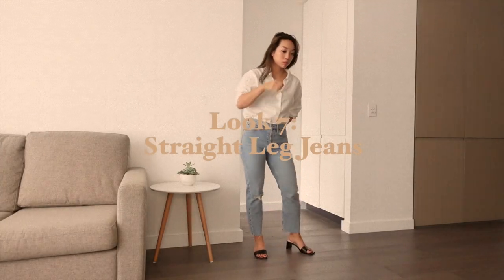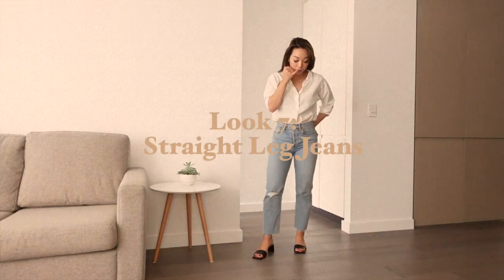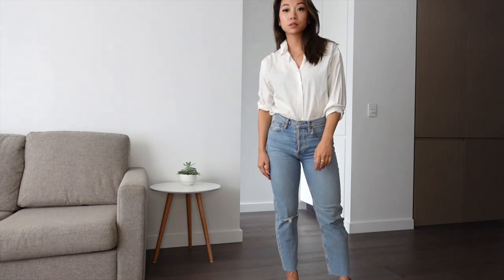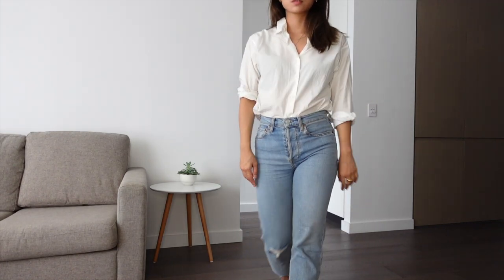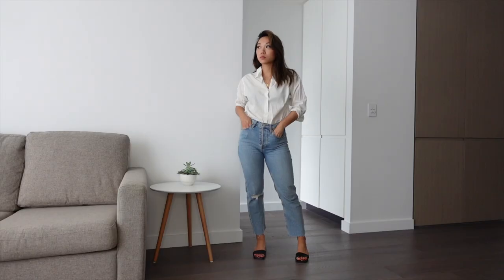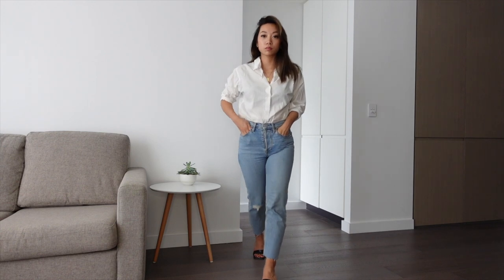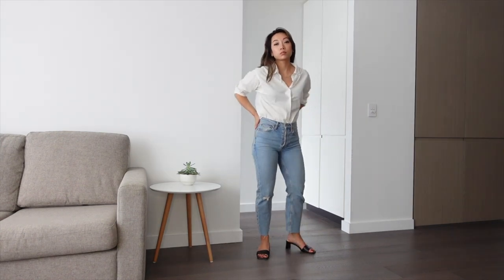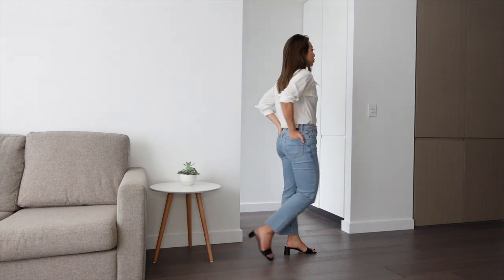Another blue jean look, this time with my absolute favourite pair from Redone. These are a really high-waisted pair and have some stretch in them, so they are really comfortable. My favourite part about them is that they are a button-up fly — I just think small details like that really pull an outfit together. I love wearing ripped denim in a smarter way, like pairing them with the same white Uniqlo shirt from before and Dear Francis mules.